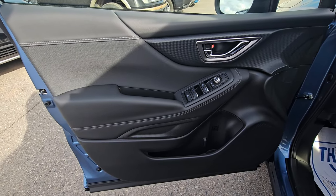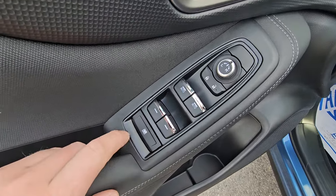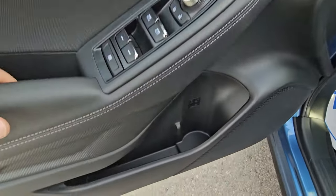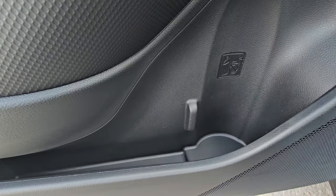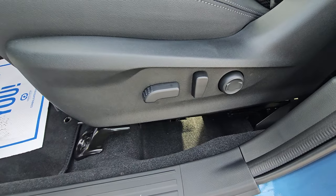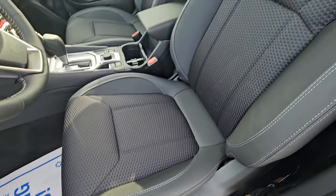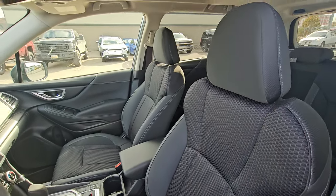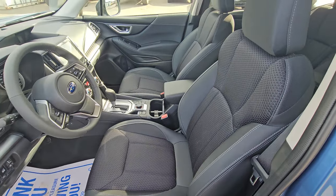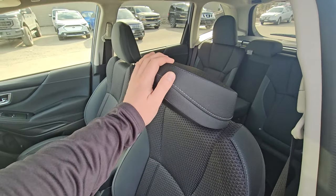The driver door card looks very similar to the rear, with soft-touch material throughout. The front two windows are auto power windows; the rear windows are regular power. You have power mirror adjustment and a bottle holder with a bit of extra storage. The driver's seat is power-adjustable including lumbar support — this is the first trim level where you get a power driver seat. The seating material is the same as the second row, and there's plenty of headroom and more than adequate legroom even for taller people. The headrests are adjustable depending how close to your head you like them.